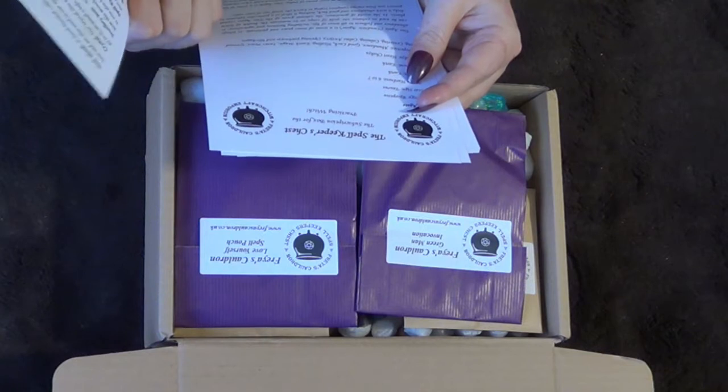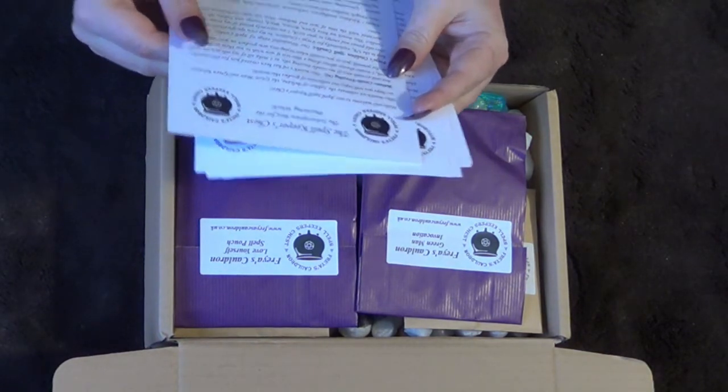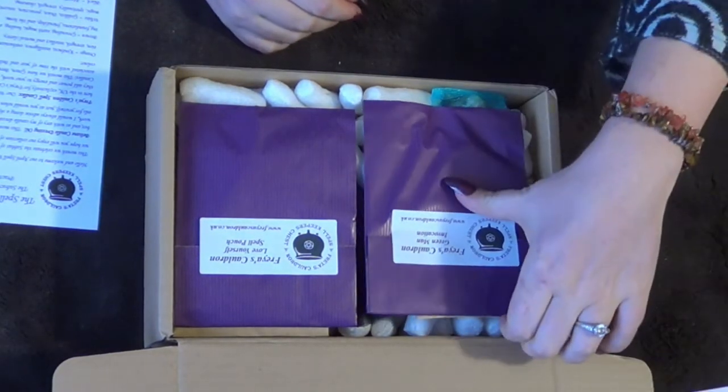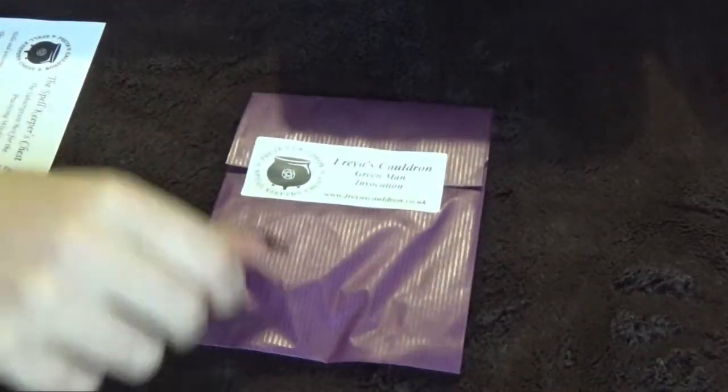It is copyrighted so unfortunately we cannot use that — I cannot put that at the end. So let's get the first packet! The first packet is the Green Man Invocation. If you can hear something like a choo-choo train, it's our black Labrador, Laddie.